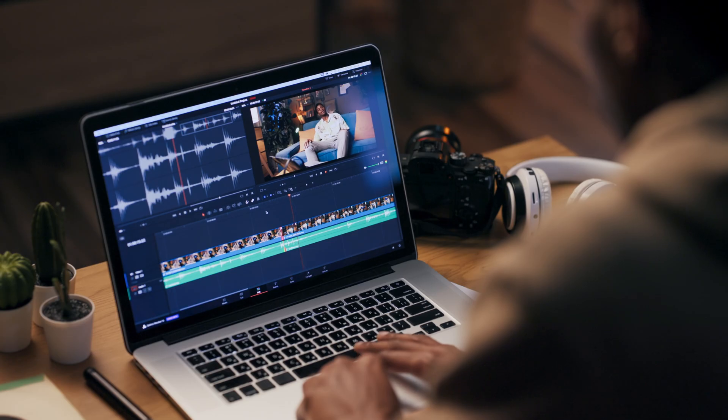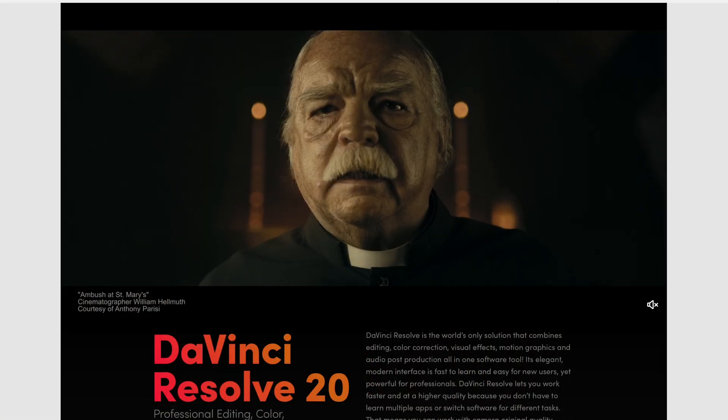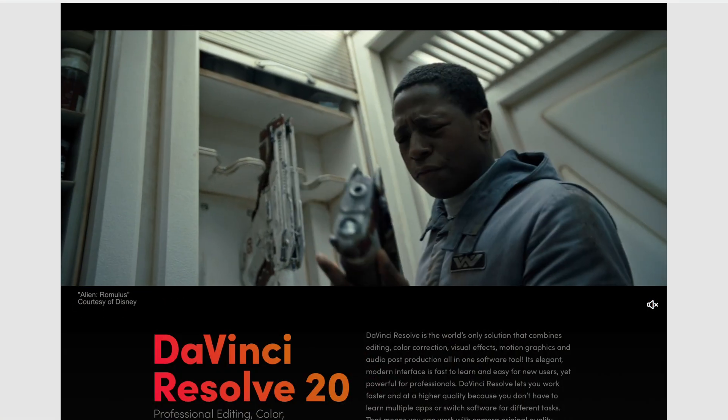DaVinci Resolve 20 is here to change the game. This software lets you create stunning multicam videos without the stress, thanks to its advanced AI features. You can now automatically sync clips, detect scenes, and even make smart cuts with just a few clicks. It's like having a pro video editor built right into your workflow. As part of the Blackmagic Design family, DaVinci Resolve has come a long way, and with version 20, they've seriously raised the bar.